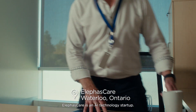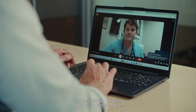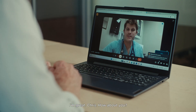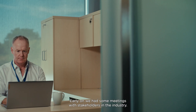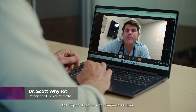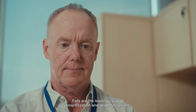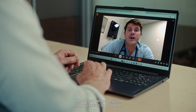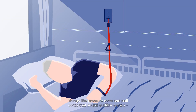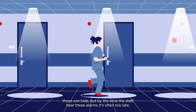Alivis Care is an AI technology startup specifically for detecting and reducing falls from bed. Early on we had some meetings with stakeholders in the industry. In my clinical work, I see every day the impact that falls can have on seniors. Falls are the leading cause of hospitalization and death for seniors. The current technology for fall prevention is outdated — things like pressure mats and pull cords that sound audible alarms. These can help, but by the time the staff hear these alarms, it's often too late.